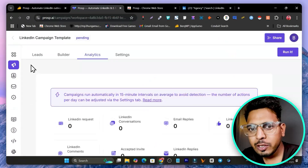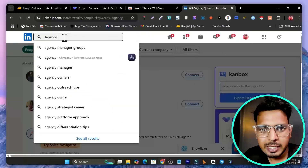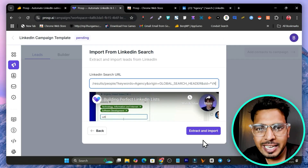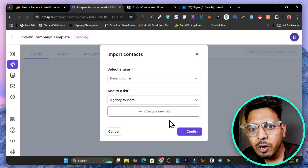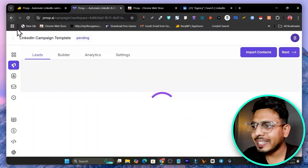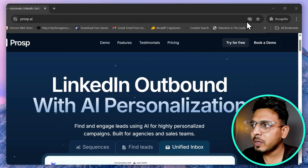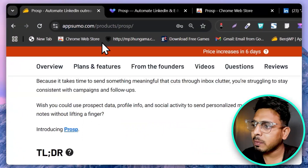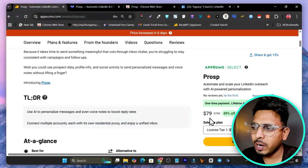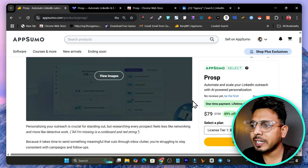Hey folks, this is Basanth here. Today's video I'm going to talk about an AI-powered LinkedIn outreach tool where you can find leads, outreach them with multi-step messages, send out personalized AI voices with cloning of your voice, and even connect multiple LinkedIn accounts. This platform's name is Props, and right now it is available on AppSumo starting from just $79.